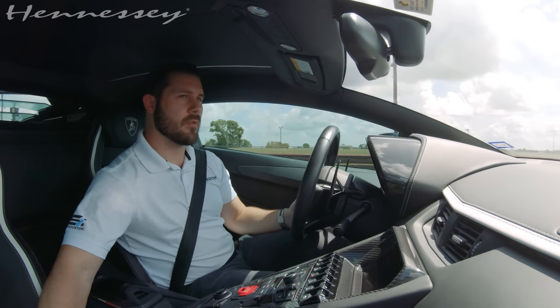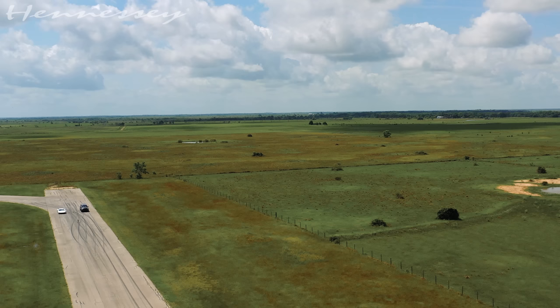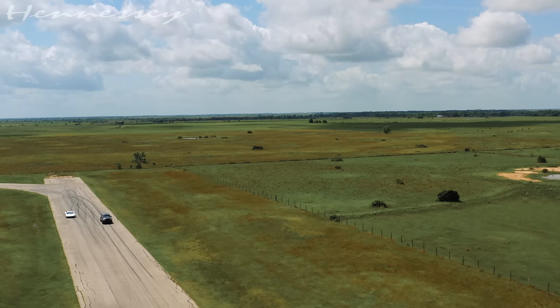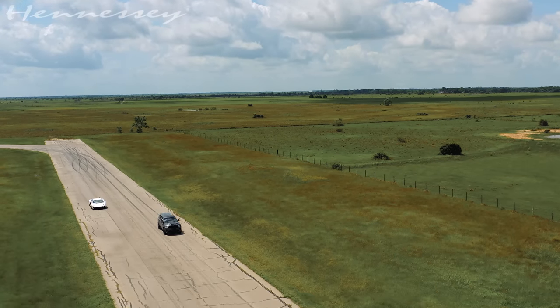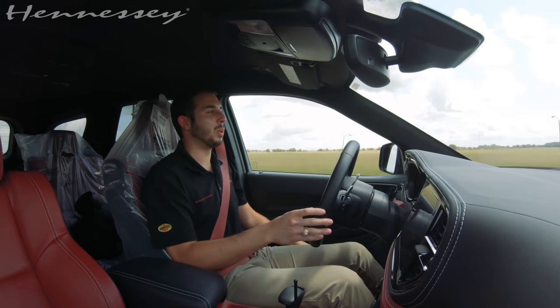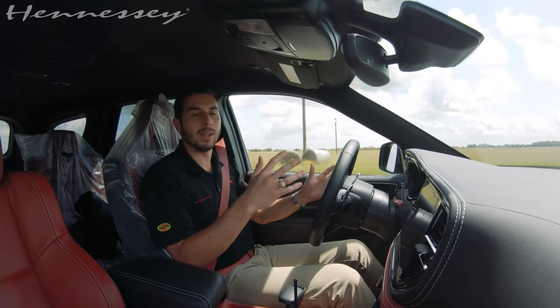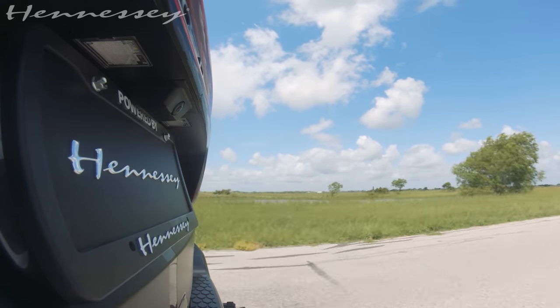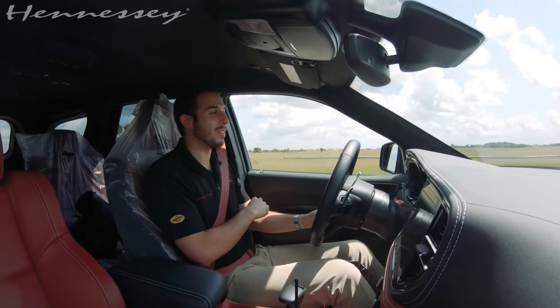That Durango is one heck of a car. It's going up against a car that's five times the value. It's unheard of what they can do with these cars. This Durango is absolutely nuts. The customer is going to love it. It is running beautifully. It's past all of our final QC testing, so it is ready to go, and I know you're going to love it.